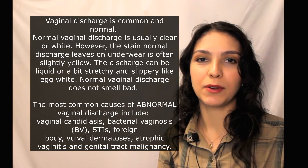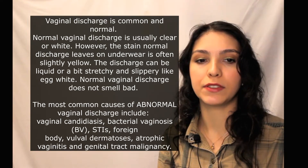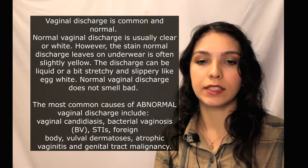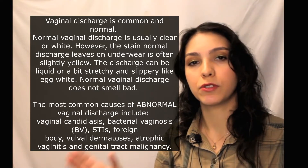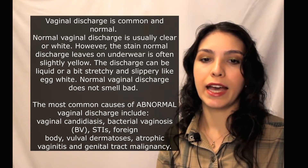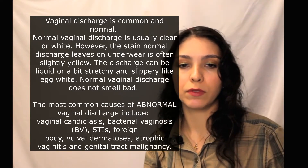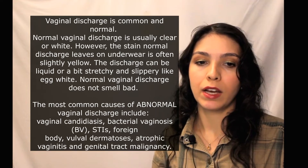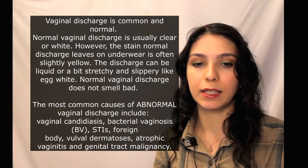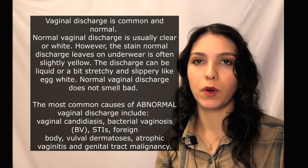Let's first talk about physiological discharge. The amount of vaginal discharge can be different — it depends on the day of your menstrual cycle. It's clear and stringy in the first half of the cycle and whitish and sticky after ovulation, and it tends to reduce in amount after menopause. The normal bacterial flora includes lactobacilli, which produce lactic acid, keeping vaginal flora pH acidic — below 4.7.